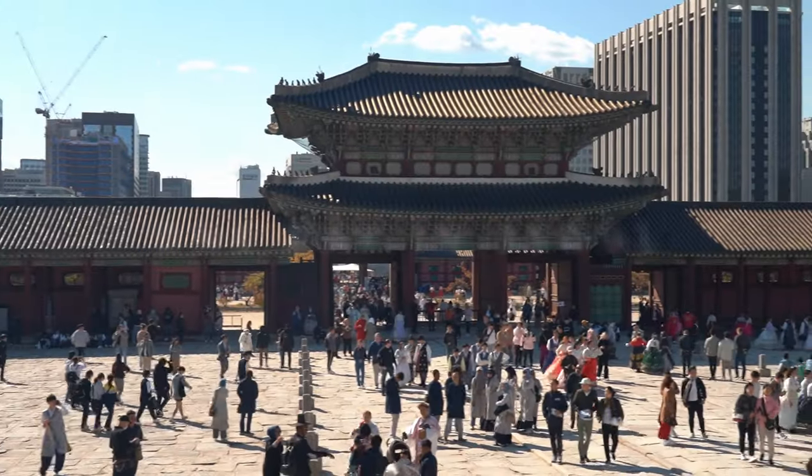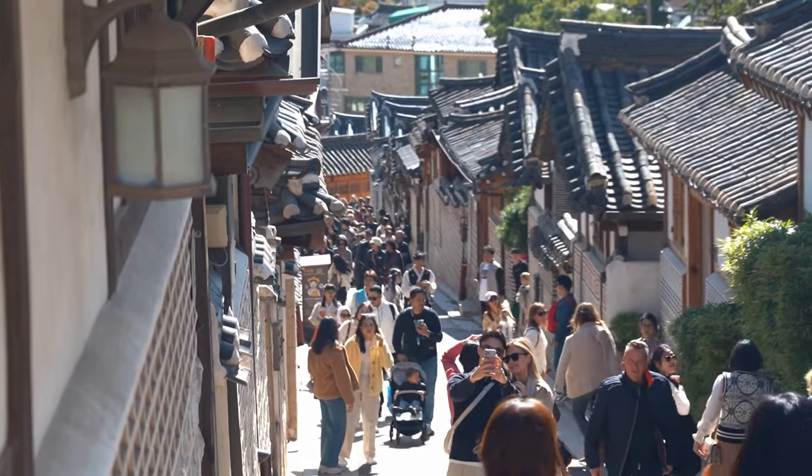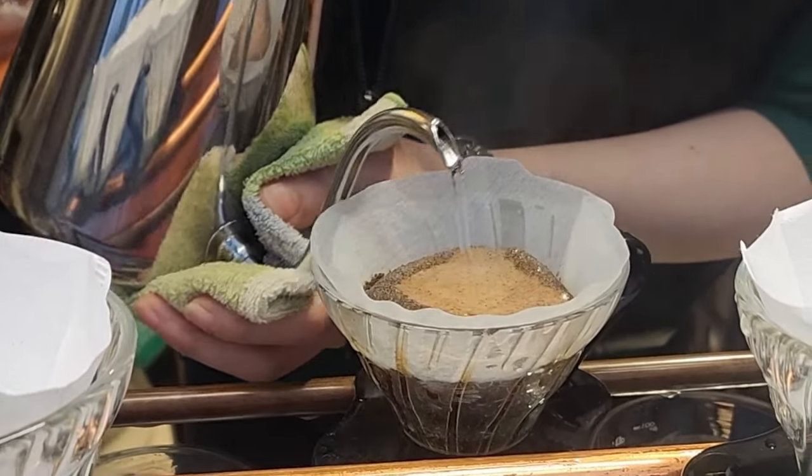Good morning, Matt from The Departure Brief here — your go-to channel for epic global adventures on a small budget. Today I'm in Seoul, and it's 10 minutes to 10 in the morning. We're starting in the Jongno region at this coffee shop, where you can get top quality hand-poured and hand-brewed coffee right here. I love it.